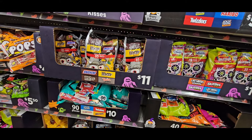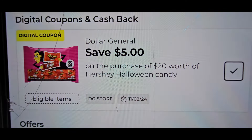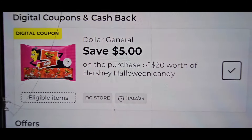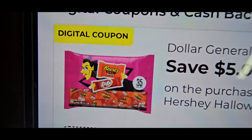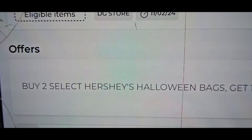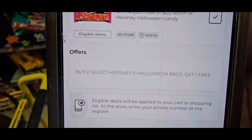The coupon that is hot right now — look at my phone. This is the candy deal that popped up for me yesterday around four o'clock: spend $20 save $5 on Hershey Halloween candy. We know one of them is this one with the little witch, it's a 35-count. But you also get to buy two Hershey's Halloween candy bags and get one free.